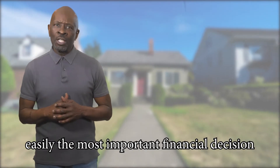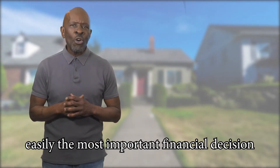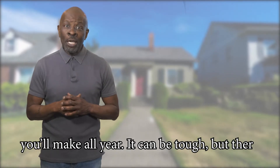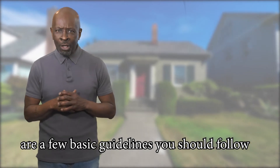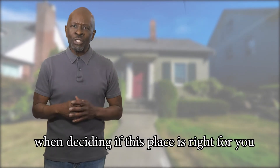Finding a place to rent can be daunting and is easily the most important financial decision you'll make all year. It can be tough, but there are a few basic guidelines you should follow when deciding if this place is right for you.